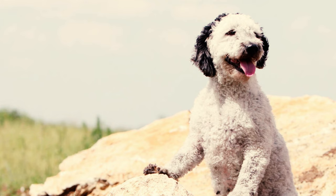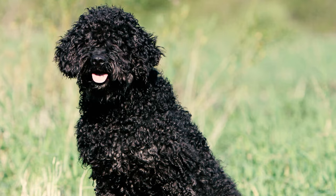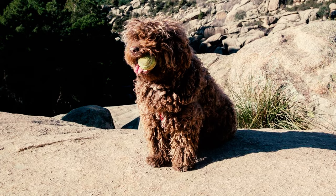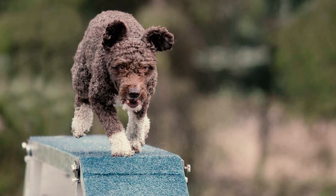Fact 2: Upon first glance, one might assume that the Spanish Water Dog needs brushing or a trim to reveal their eyes. However, their hallmark feature is the rustic single coat, which is always curly and woolen. If left to grow long, this coat forms distinct pencil-thin cords, setting them apart from other breeds. Any grooming, such as brushing or styling, that alters this coat can result in severe penalties in confirmation shows.